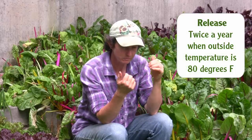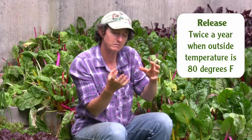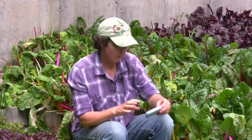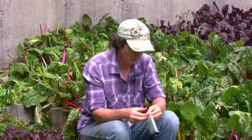We release our nematodes twice a year when the outside temperatures reach up into the 80s. We order a million at a time, and they come in a little package like this. I'll show you how we release these guys.